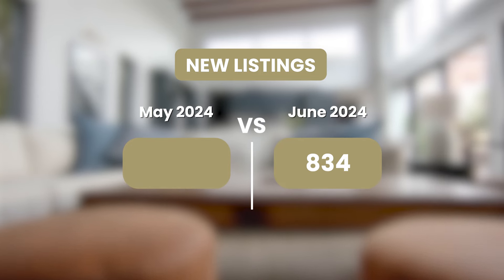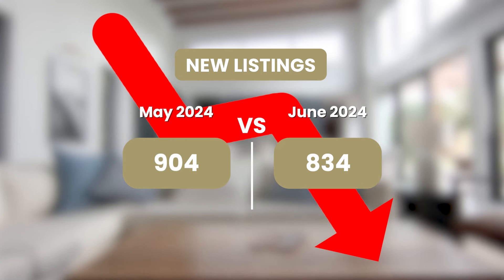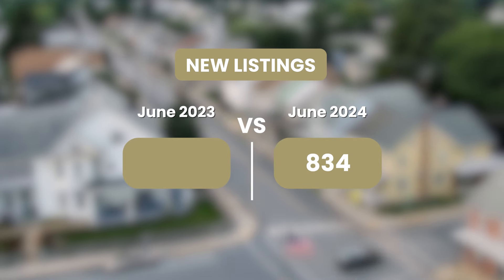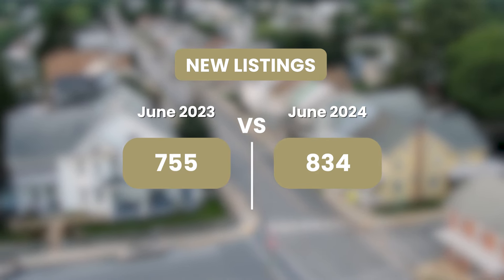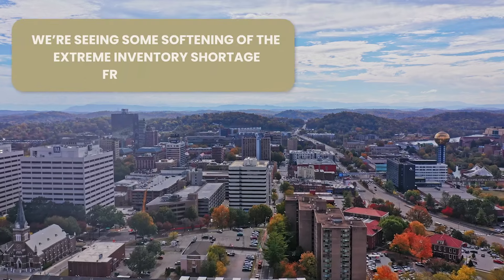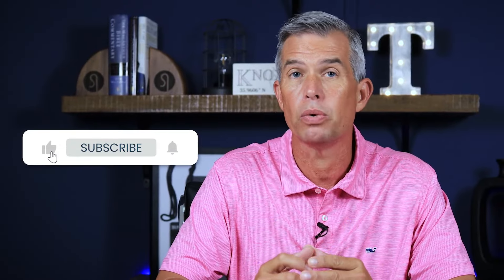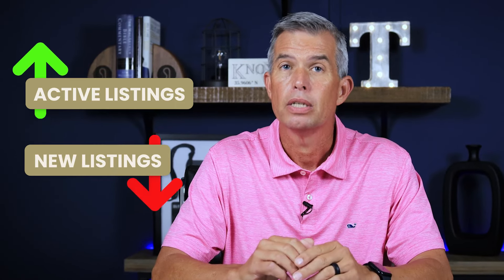The next number to consider is related to active listings — new listings that came on the market. In June, we had 834 new properties listed. Month over month, that actually went down because we had 904 properties listed during May. Comparing year over year to last June, there were only 755 homes listed in June 2023. So we are seeing some softening of this inventory shortage compared to last year when it was extreme. But we're still in a situation where we do not have near enough inventory for the buyer demand in the market. Taking those new listings alongside the active listings, we see active listings went up while new listings went down — meaning homes are sitting on the market just a little bit longer.